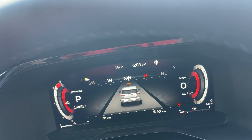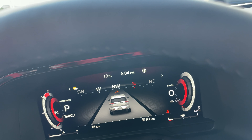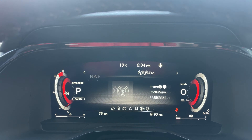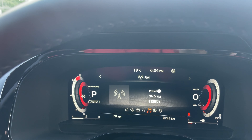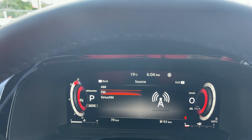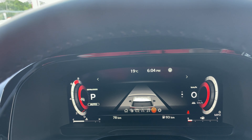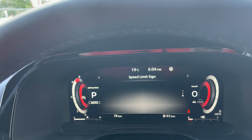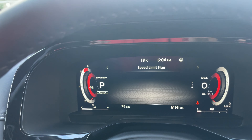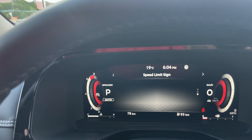We have our navigation system screen which only shows up when the nav is on — when I set a destination it will show the full map here as well. I've got my radio info where I can press OK and pick and choose what radio I want to listen to. I've also got my adaptive cruise display and traffic sign recognition, where as I pass a traffic sign it posts it right on the cluster so I always know the speed limit — and it posts it up on the heads-up display above as well.